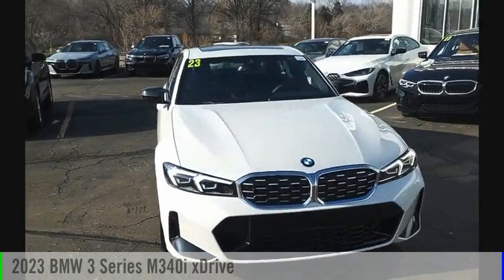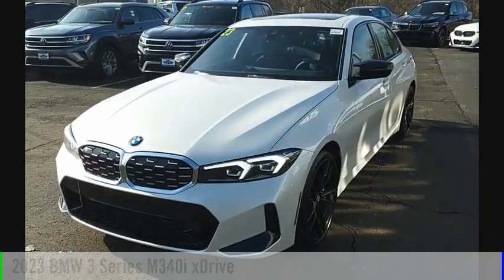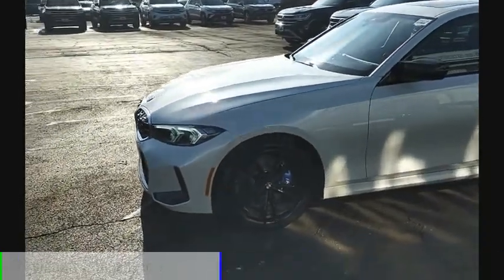We are pleased to show you the 2023 3 Series. This vehicle is powered by an all-wheel drive, 6-cylinder, 3.0-liter engine.